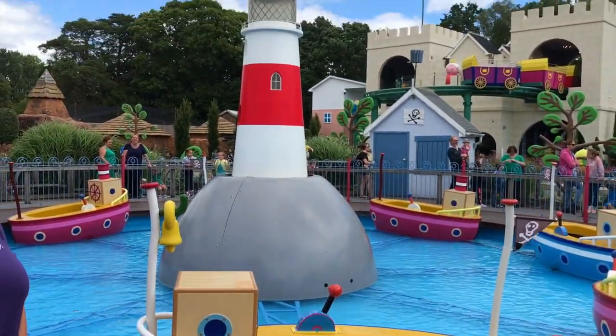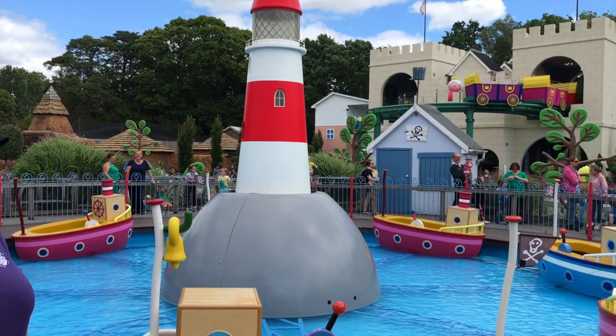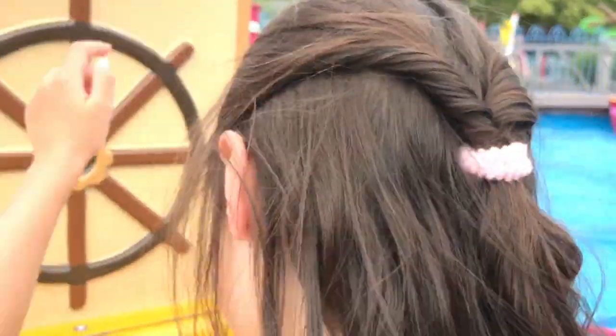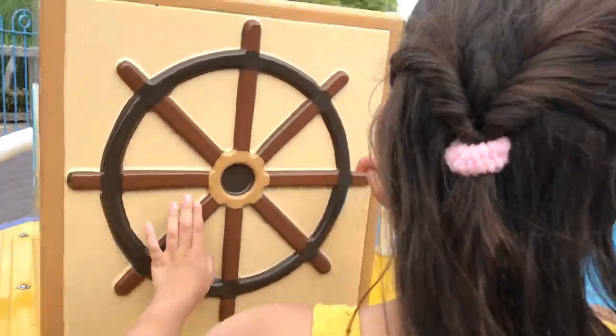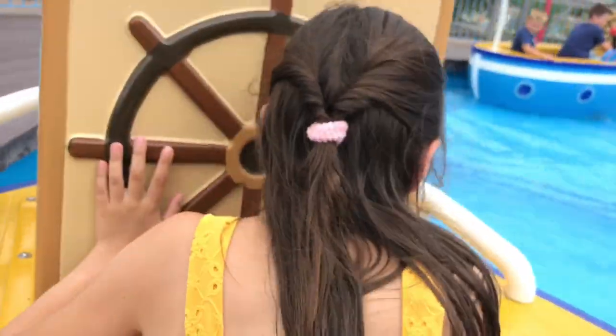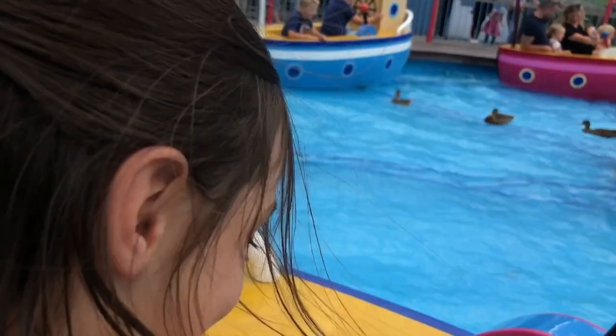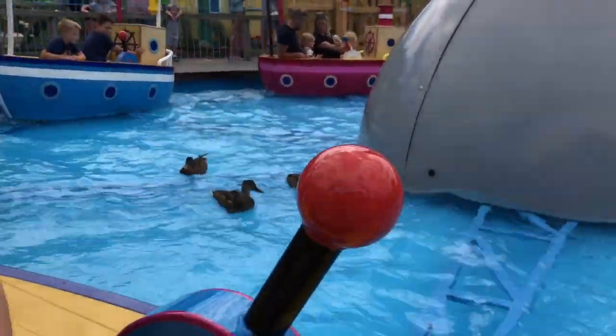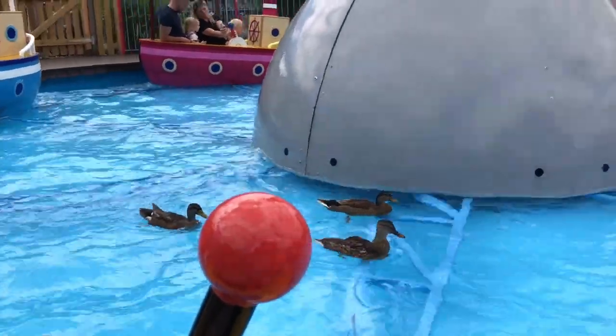Then we have Grandpa Pig's Boat Trip — it's a lovely little ride, a little bit bumpy but good fun. Both times we visited we had actual real-life ducks swimming in the water, and they did not want to move and did not seem fussed by the moving boats at all!